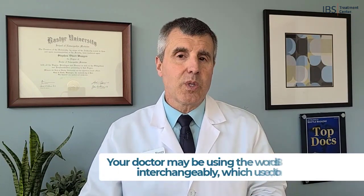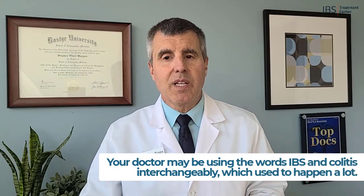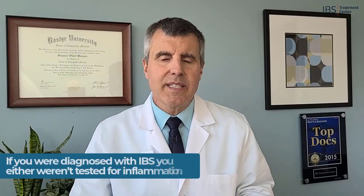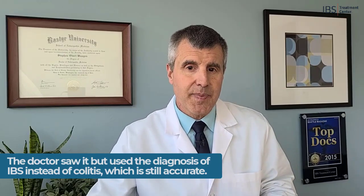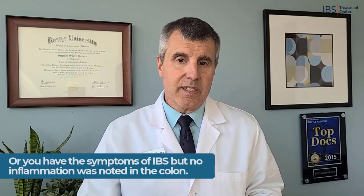Now if you didn't do this, your doctor may be using the words IBS and colitis interchangeably, which used to happen a lot but happens less these days. IBS can also involve inflammation in the colon, and if you were diagnosed with IBS, you either weren't tested for inflammation, the doctor saw it but used the diagnosis of IBS instead of colitis — which is still accurate — or you have the symptoms of IBS but no inflammation was discovered in the colon.